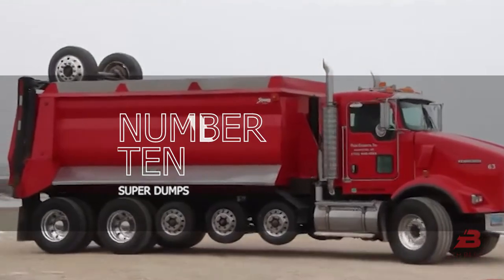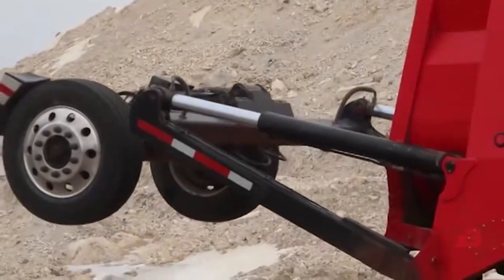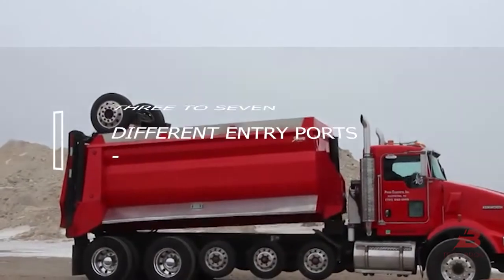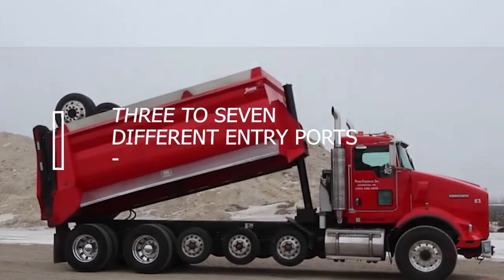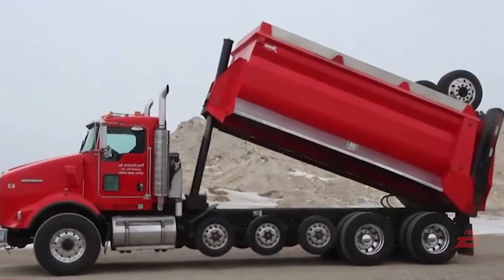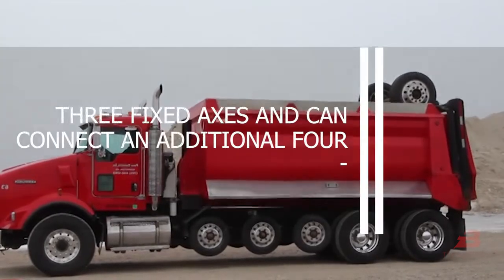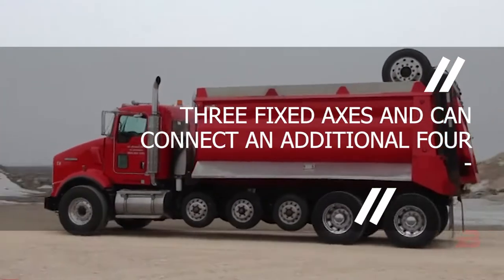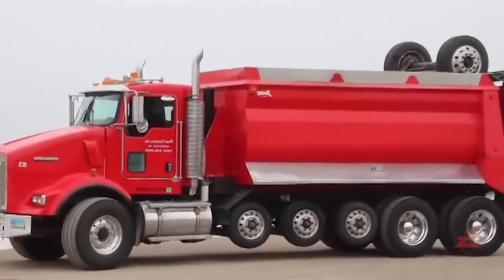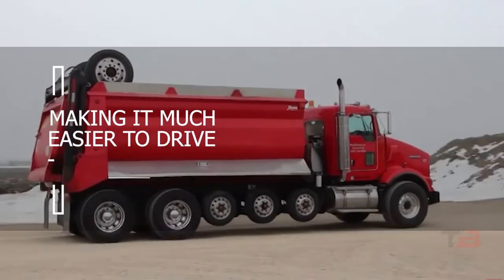Number ten: Super Dumps. These trucks can transport up to 26 tons and travel the same routes as other trucks and dumpers. They stand out by having anywhere from three to seven different axle configurations, which may vary by country's requirements. In most countries, the truck has three fixed axles and can connect an additional four. In this configuration, three axles can be used in tandem; a seventh folds along an axis and leans back, making it much easier to drive through streets.